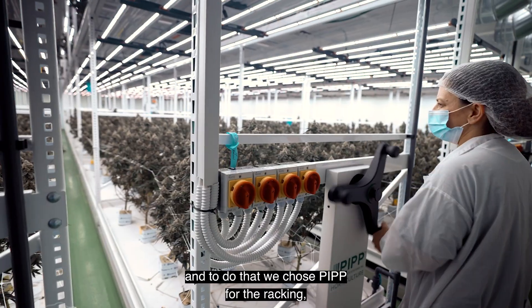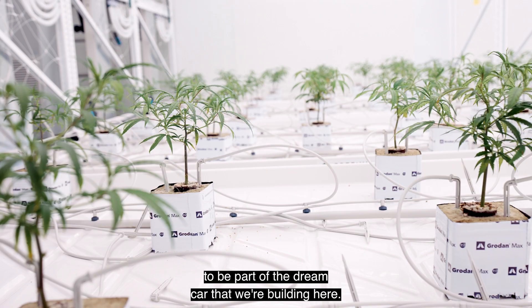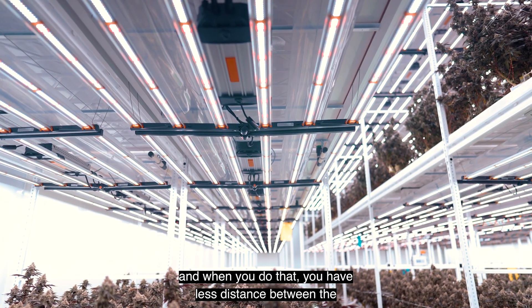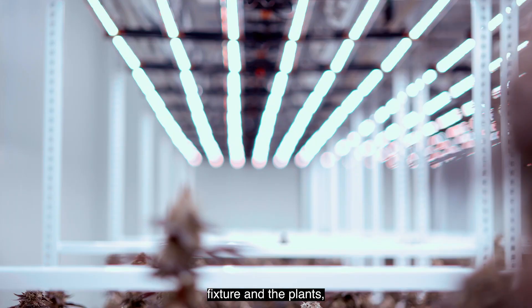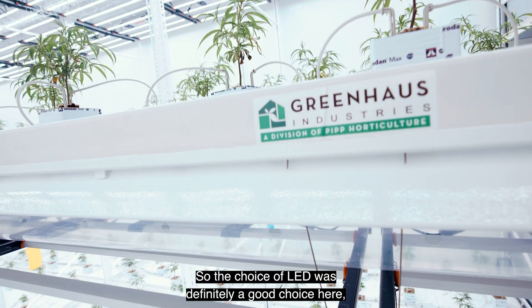To do that, we chose PIP for the racking, Fluence for the lighting, and the growdown to be part of the dream car that we're building here. We're growing in two levels here, which is called tiered growing. When you do that, you have less distance between the fixture and the plants, which is difficult to manage with HPS technology. So the choice of LED was definitely a good choice here.